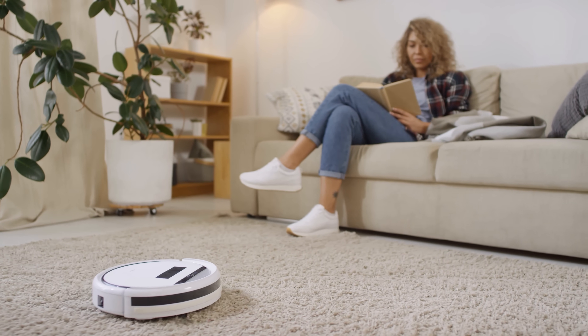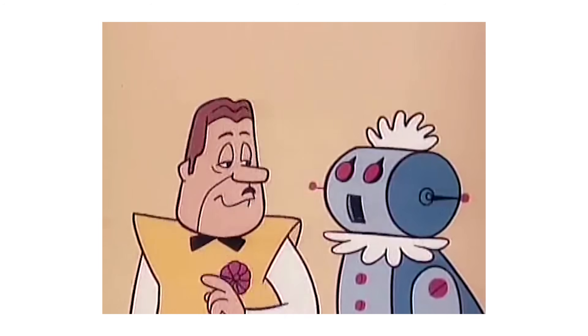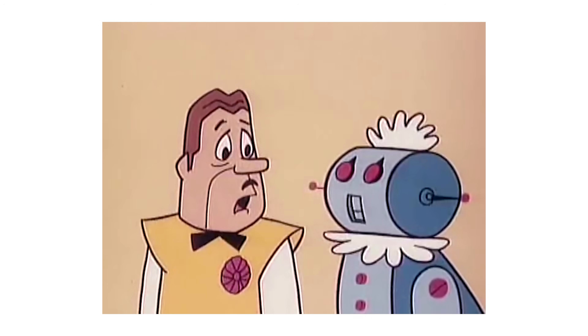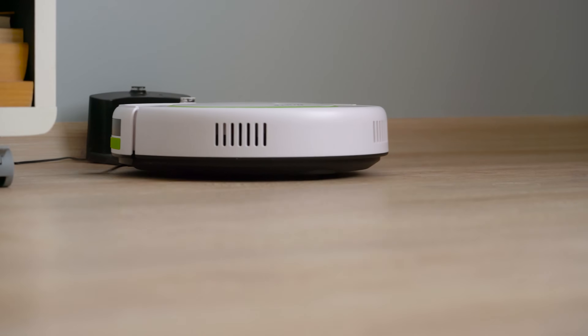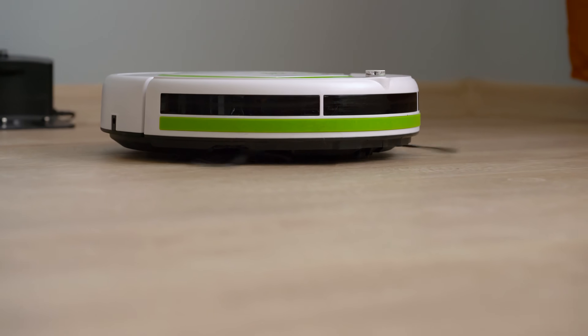Roombas are an amazing convenience. They're probably the closest thing that we've gotten to Rosie from the Jetsons. It will clean your home while you're asleep or you're away, and sometimes it does it with a little bit of attitude.